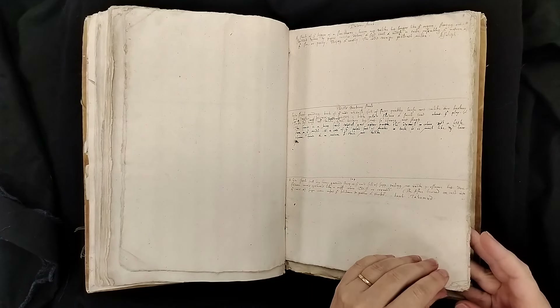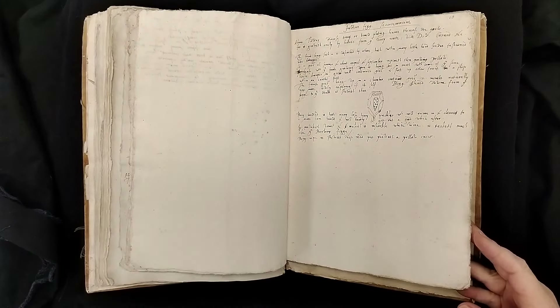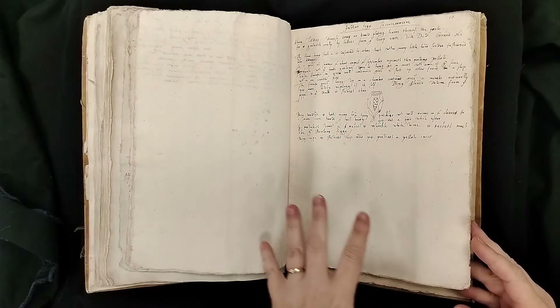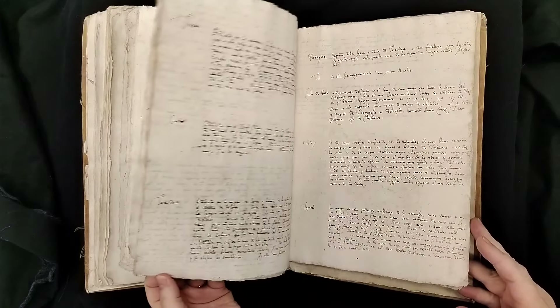Looking at some additional material we have about this book, the context is that the first trade between Morocco and England was in 1550 — that was sort of the first documented example of trade. And then after that it was set up, so this being within about 100 years after that is very interesting in a historical way.